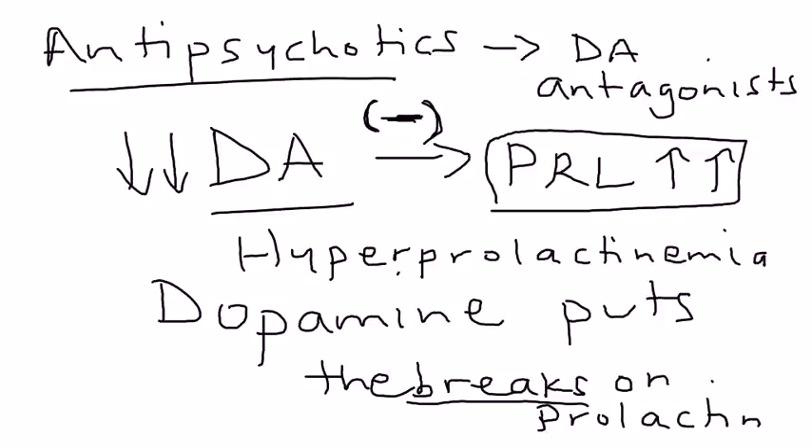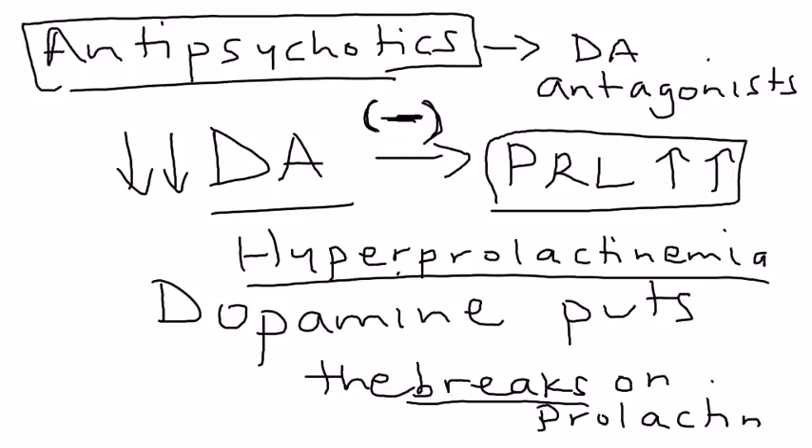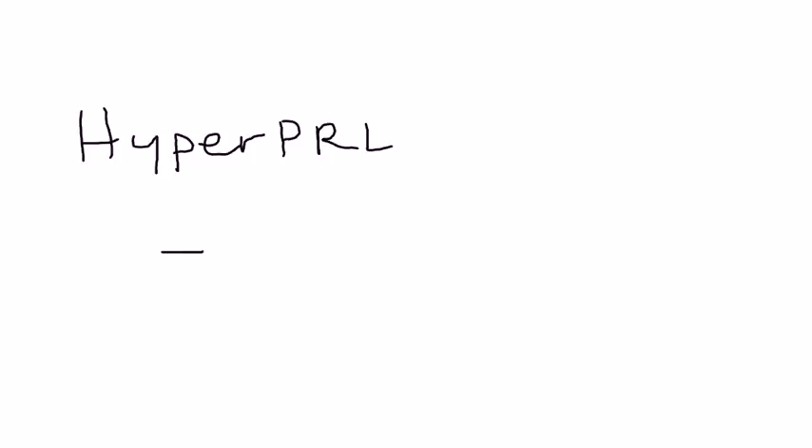Hyperprolactinemia means elevated prolactin levels in the bloodstream. You can think of antipsychotics as having hyperprolactinemia as a side effect — that's why the topic is antipsychotic-induced hyperprolactinemia. This is important because it can cause a variety of consequences, particularly in female patients.